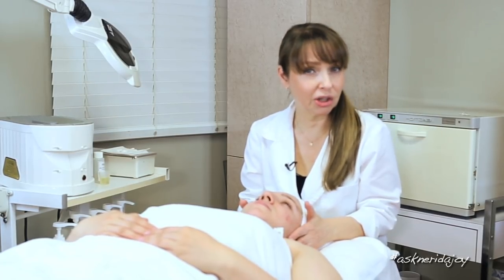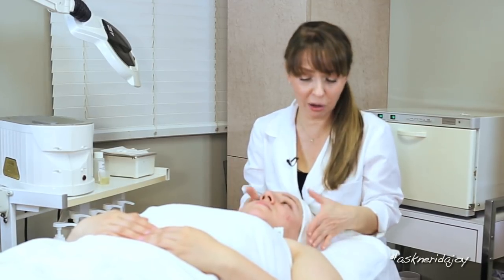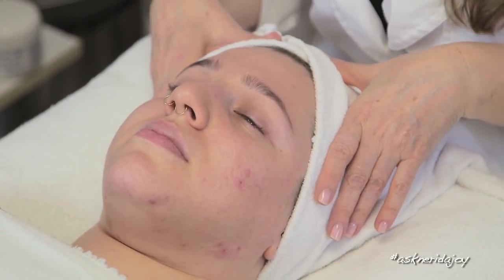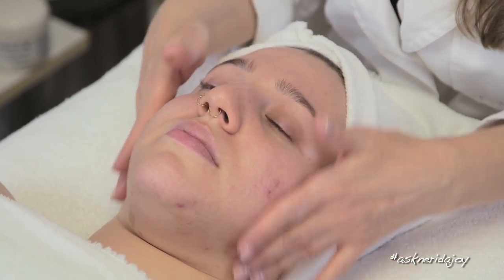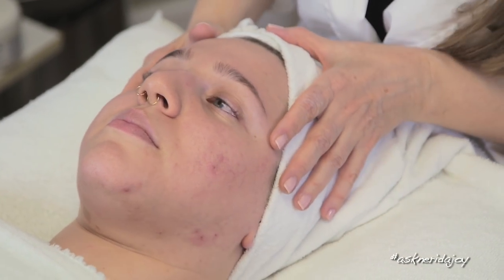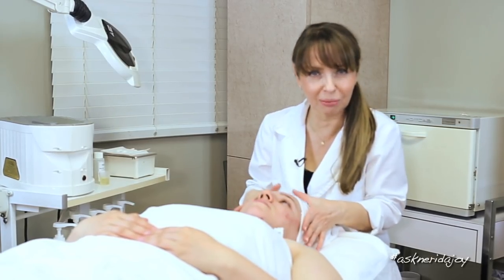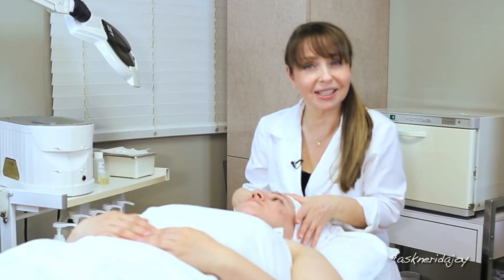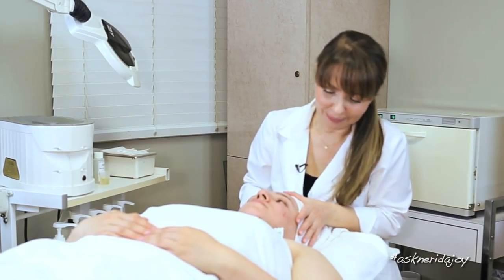I'm actually going to be doing a peel on her — a chemical peel — and what the chemical peel is going to do is really help with some of her scarring. She still gets her occasional nodule on her face, her painful monthly nodule, but her skin quality is just completely different. It is so smooth to the touch. We're going to do a peel just to help with the scarring on her cheeks. And her skin is so smooth, it's just really pretty.